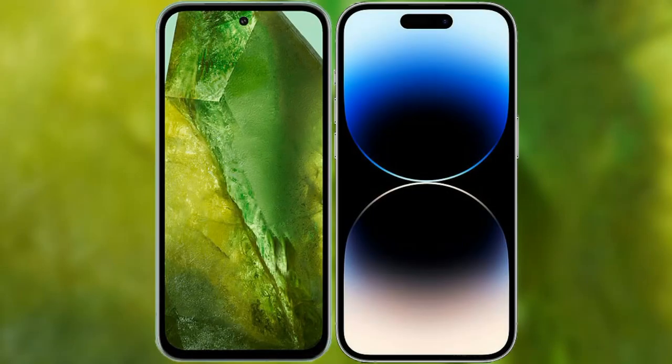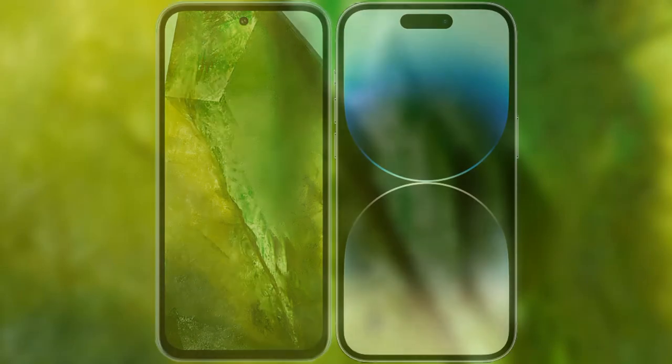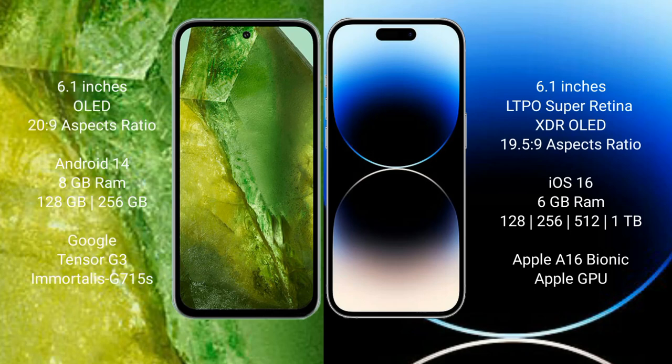I will compare the new Google Pixel 8a with iPhone 14 Pro. Google Pixel 8a comes with a 6.1-inch OLED display. iPhone 14 Pro comes with a 6.1-inch LTPO Super Retina XDR OLED display.